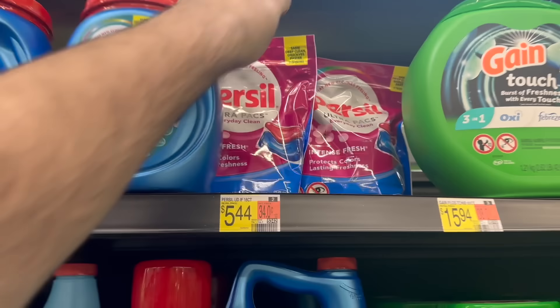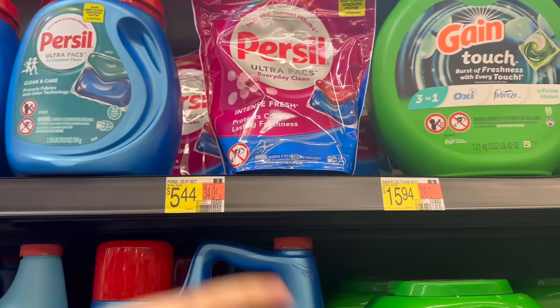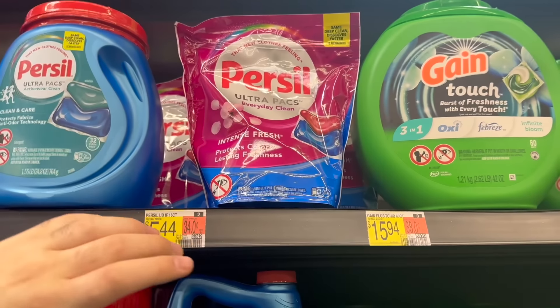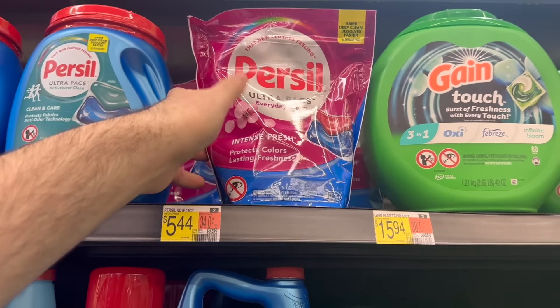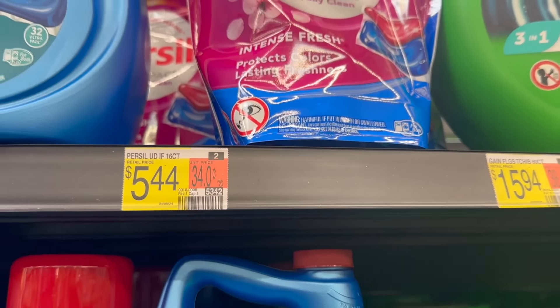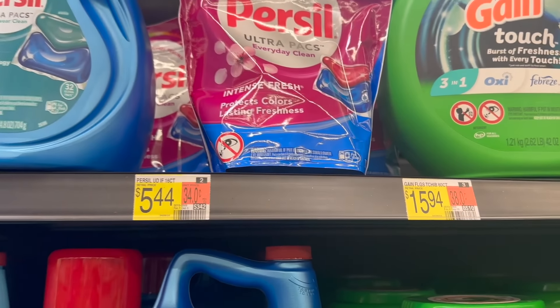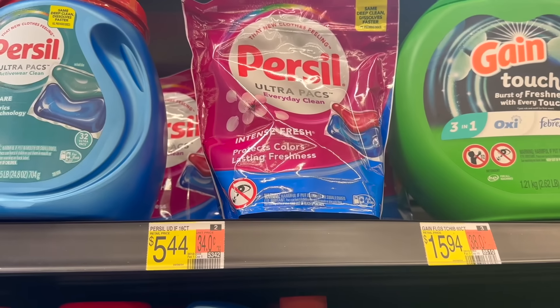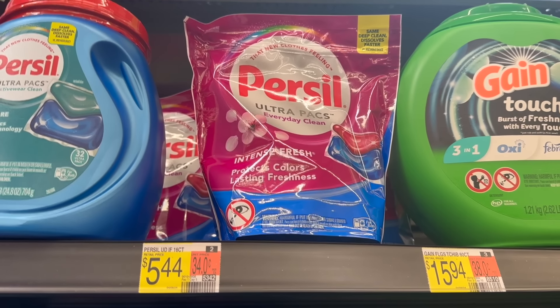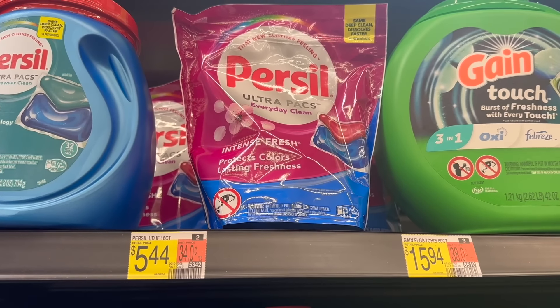We also have a good deal on the Persil Ultra Packs — not as good as the All, but a solid deal if Persil is your brand. The Persil Ultra Packs are $5.54 at Walmart. We have a rebate on Ibotta for $2 back and a Shopkick rebate for $1.24 back — 310 kicks to buy and scan — making it $2.20. Not too shabby of a deal for the Persil.